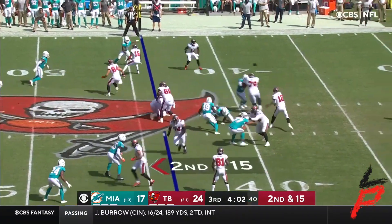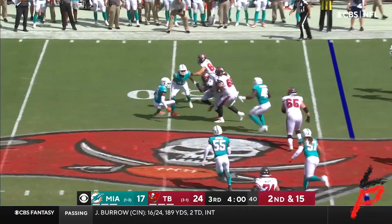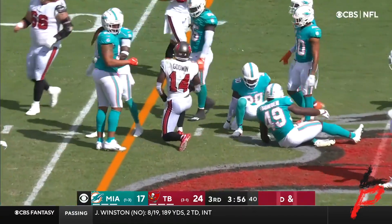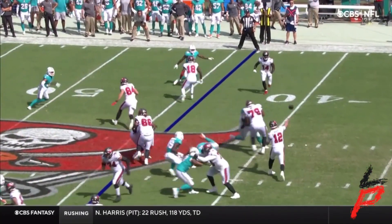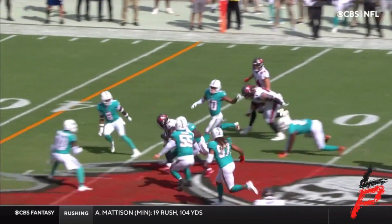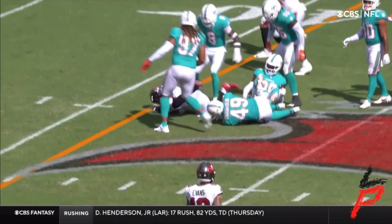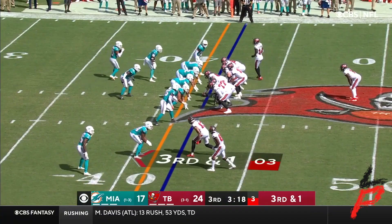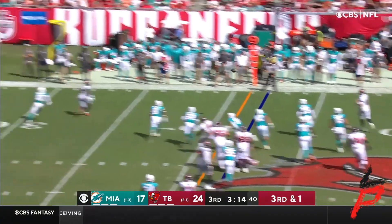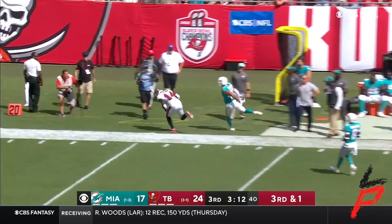Second and fifteen to Godwin — couple screen. Godwin won the first, great blocking out there clearing the way, and there was a path for 14. Another New England-type play — getting empty, Fournette behind him, a good fake, now throws on the run to Godwin again.